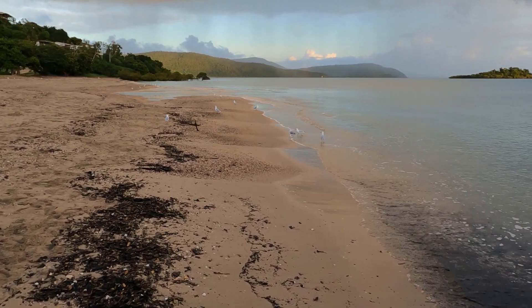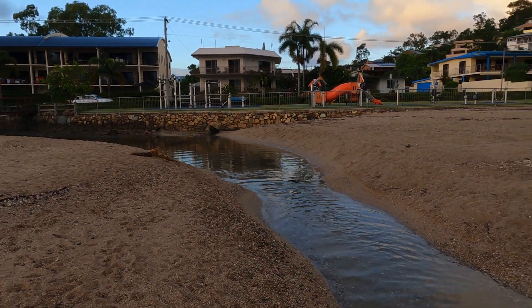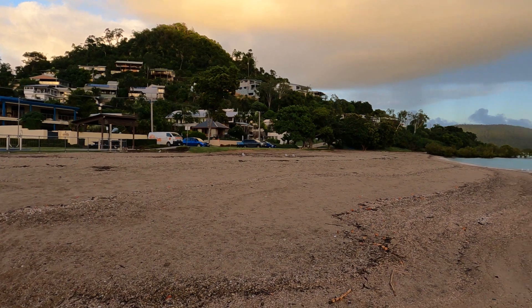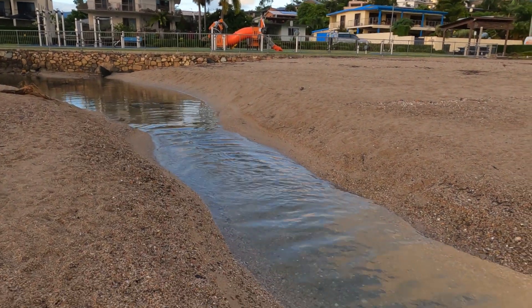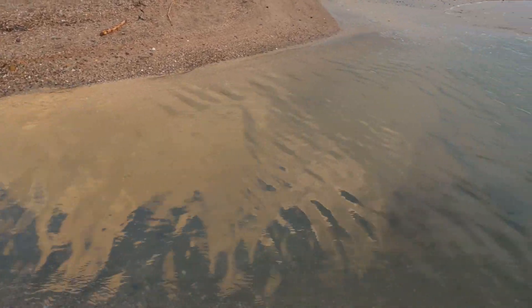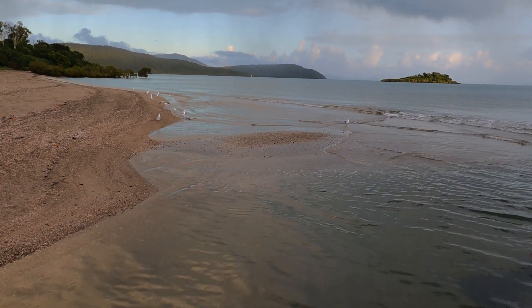You can always rely on the seagulls to be at this beach. We have a lot of mountain areas around our town, and when it rains, all the water gets washed down from the mountains through these streams and back into the ocean. We always find that's where you see the most seagulls, because they obviously like taking a bath early in the morning in the fresh water.